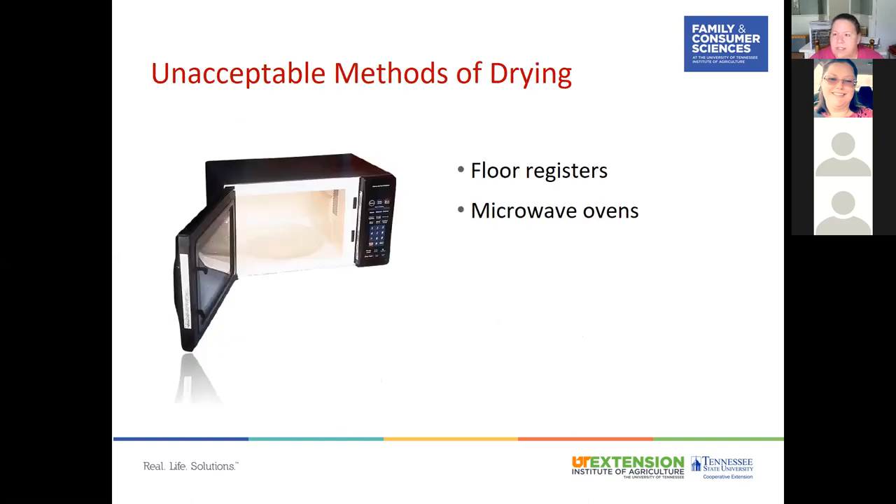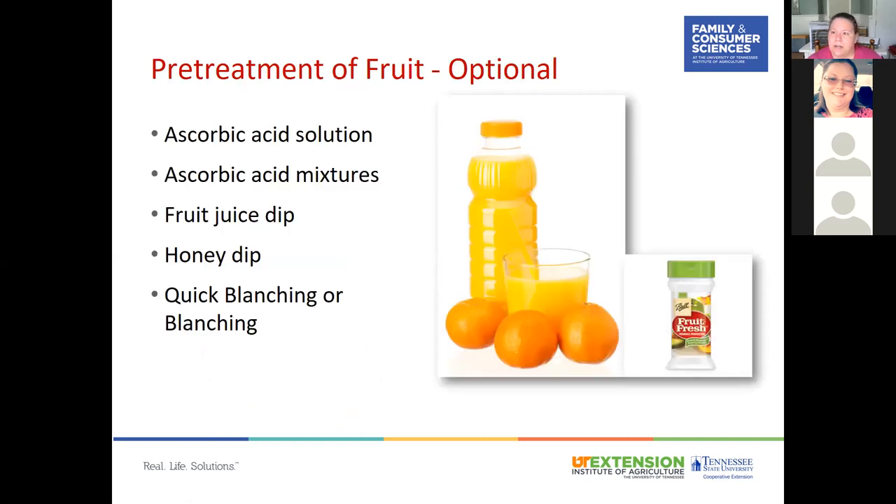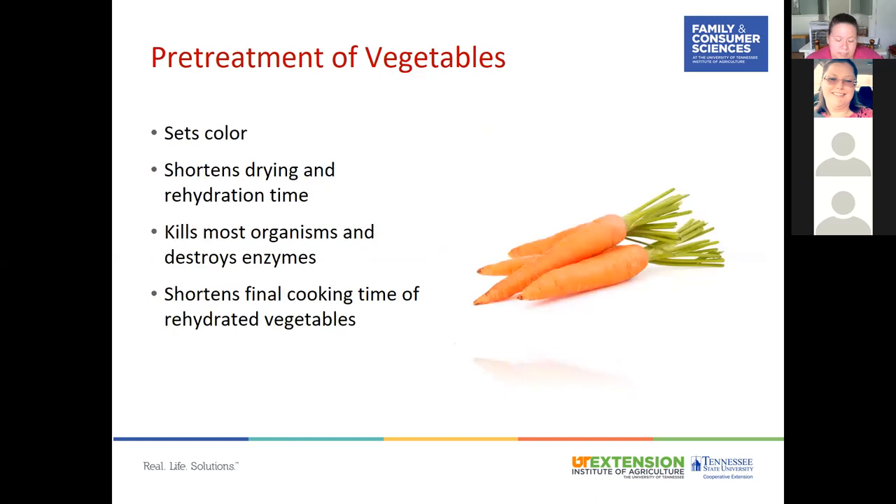Do not use floor registers or microwave ovens to dry your foods. For fruits, pre-treatment is optional — the most common method is an ascorbic acid solution to prevent browning. You can also do a quick blanch to crack the skin so moisture can escape. Pre-treating vegetables sets the color, shortens drying and rehydration times, kills most organisms and destroys enzymes, and shortens the final cooking time when rehydrating.